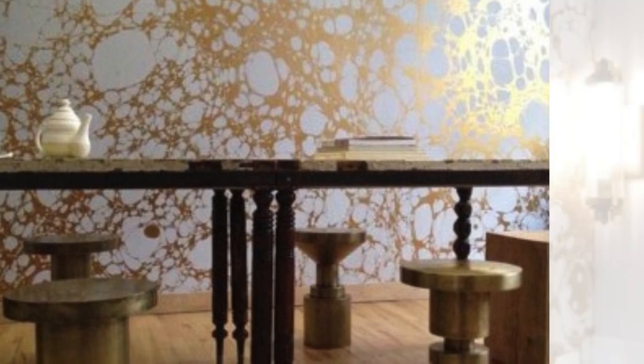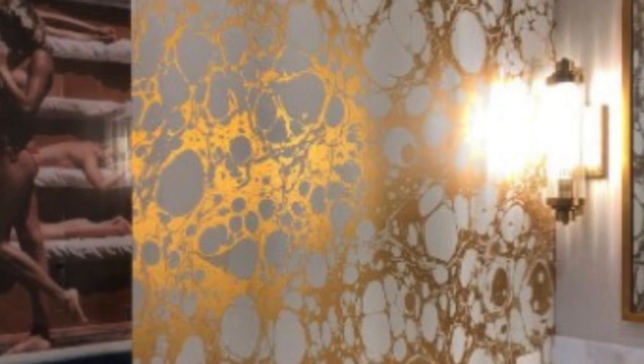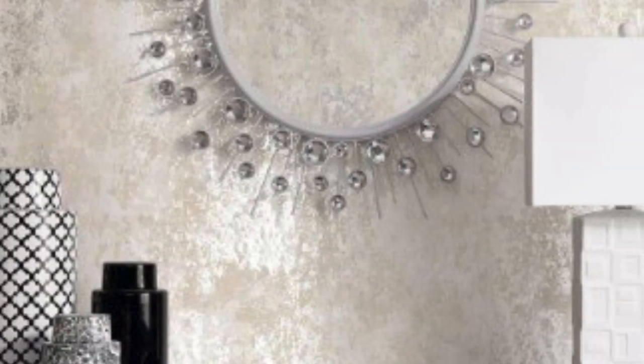The use of metallic elements in interior design has a rich history dating back to ancient times. Gold leaf and metallic embellishments were employed to adorn walls and ceilings in palaces and temples, showcasing opulence and grandeur. Over the years, the techniques evolved, and metallic wallpapers became a more accessible and practical option for a broader range of settings.